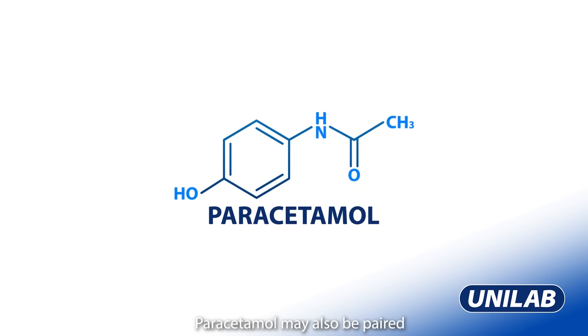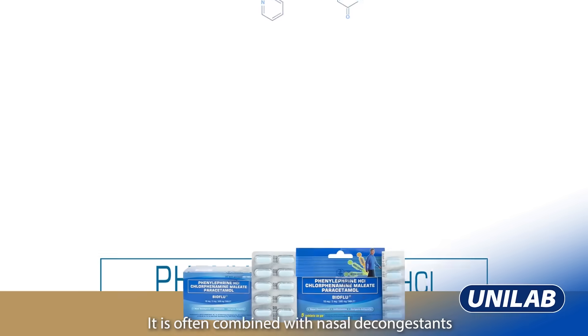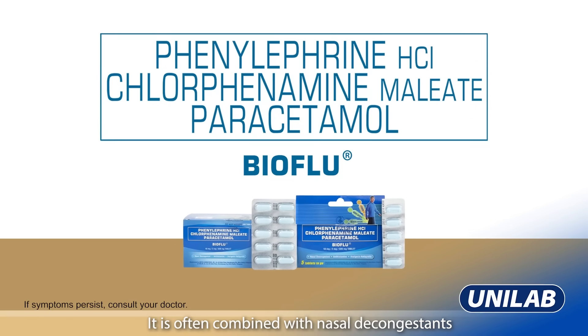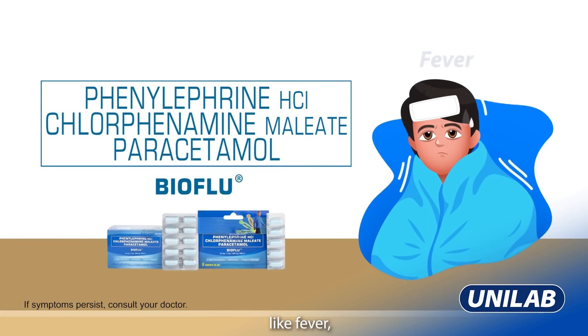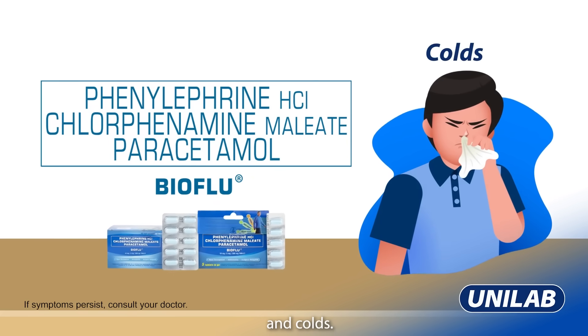Paracetamol may also be paired with other molecules to enhance its effects. It is often combined with nasal decongestants and antihistamines to help address flu symptoms like fever, body pain, headache, and colds.